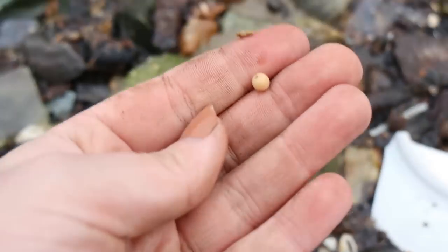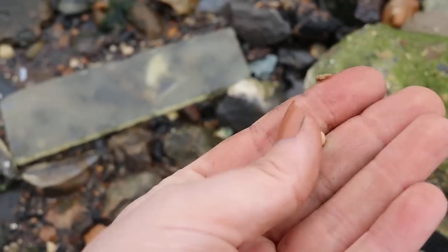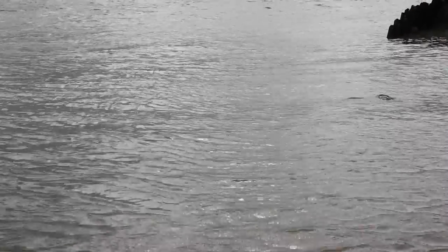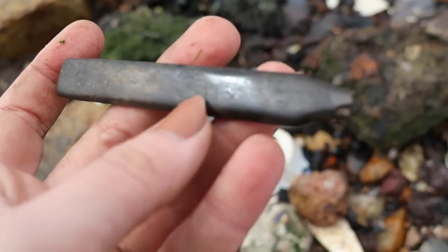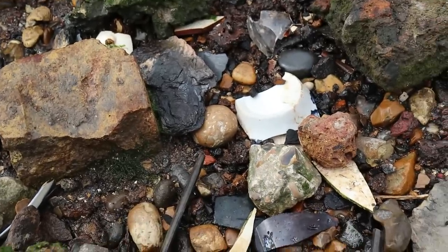A yellow peach-coloured one — apricot-coloured. Lovely. Going to the brush handle. Does it say anything? No, I don't think so. We've probably got enough, so I'll leave it for someone else.